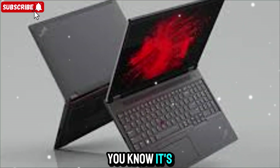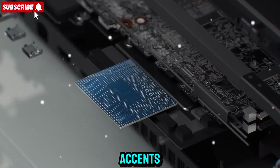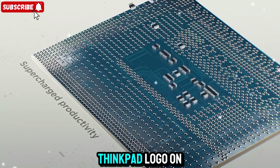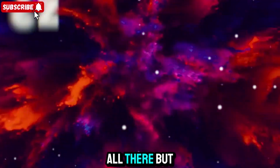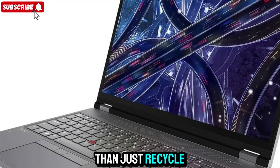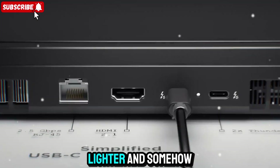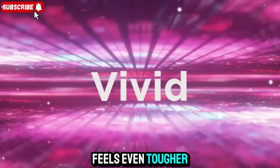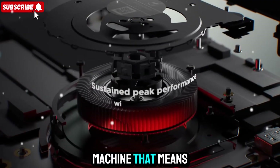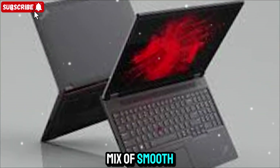Let's start with what you feel first. The moment you pick it up, you know it's a ThinkPad. That iconic matte black finish, the subtle red accents, and that classic ThinkPad logo on the corner — all there. But look closer and you'll see Lenovo's done more than just recycle old DNA. They've refined it. The chassis is thinner, lighter, and somehow feels even tougher. This is a machine that means business. You can feel it in the solid frame, the clean edges, and that perfect mix of smooth and rugged.